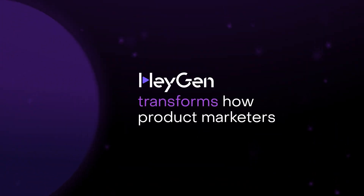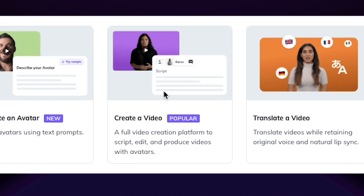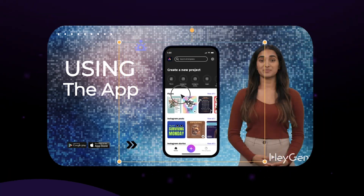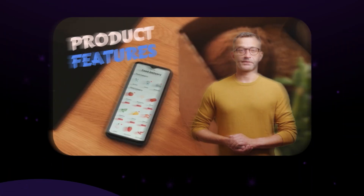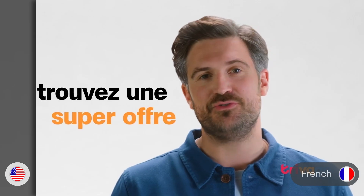HeyGen transforms how product marketers create explainer videos. With just a few clicks, you can build polished professional videos without the hassle. In minutes, create quality demos, feature walkthroughs and training videos, personalized for any audience, localized for any market.